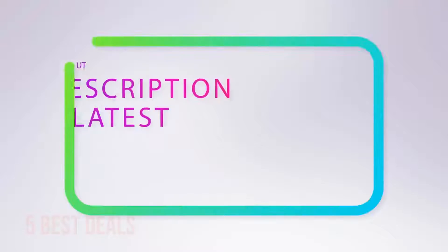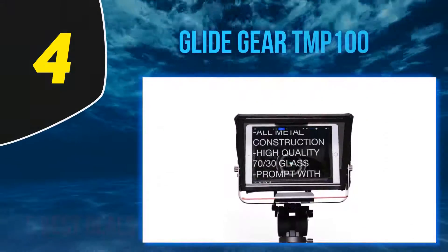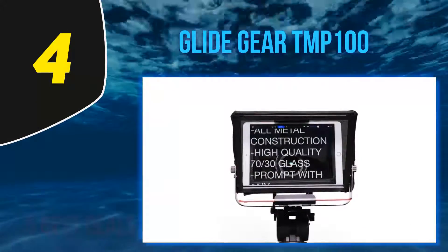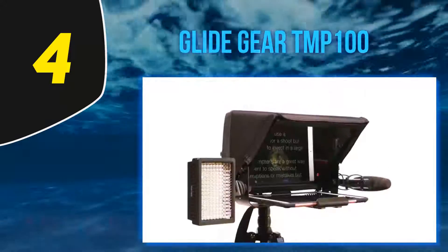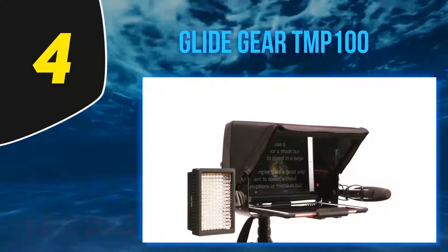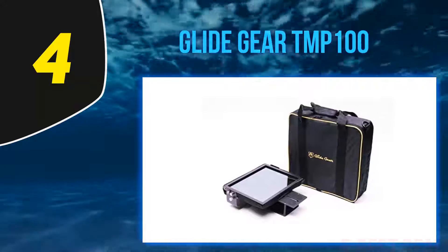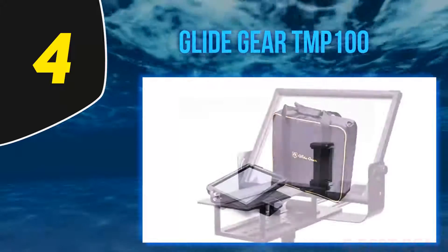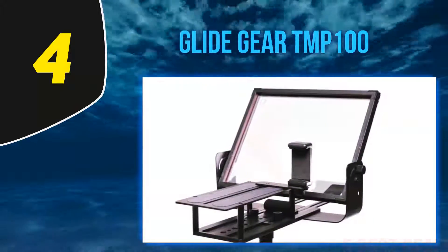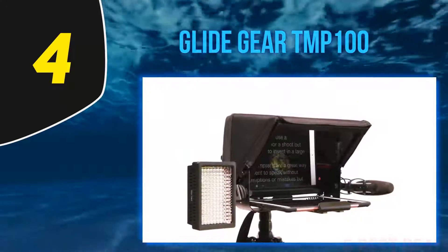For more information and the latest price, check out the product links in the description underneath the video. At number 4, the Glide Gear TMP 100. It can work with a variety of devices including iPads, tablets, and smartphones, showing it is a modern device. It also has a collapsible design that makes it highly portable, and can be set up in a few simple steps with no assembly required.